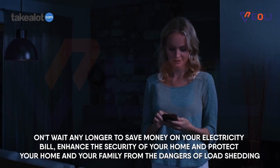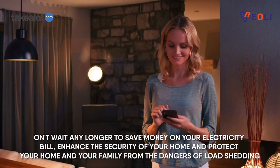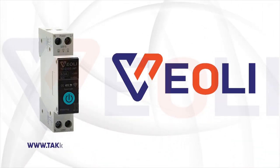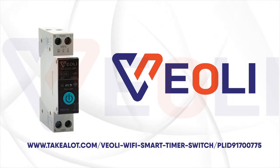Don't wait any longer to save money on your electricity bill. Enhance the security of your home and protect your home and your family from the dangers of load shedding. Order your Veily Wi-Fi switch on Takealot today and take control of your appliances like never before.